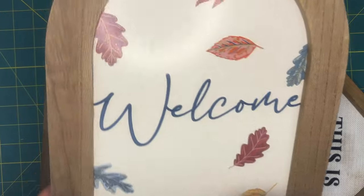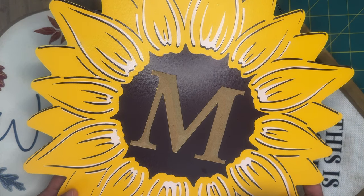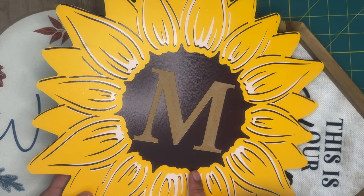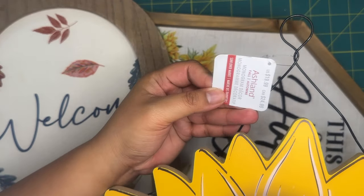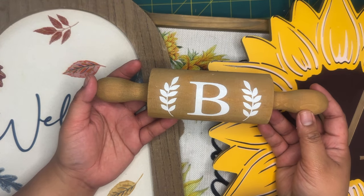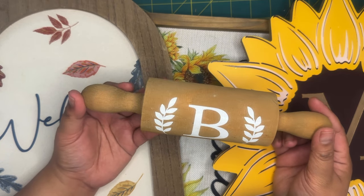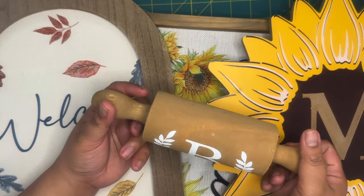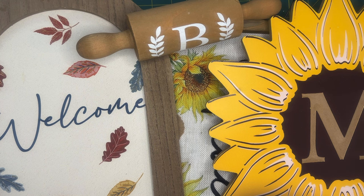Next is a fall sign that says 'Welcome,' originally $16.99. Then — oh my goodness, how perfect — there's a letter M with a sunflower! My last name starts with M, so this is absolutely perfect, originally $19.99. We also have a little decoration with the letter B — I'm not sure who in my family has a B — originally $9.99, but I can definitely paint over it and redecorate.